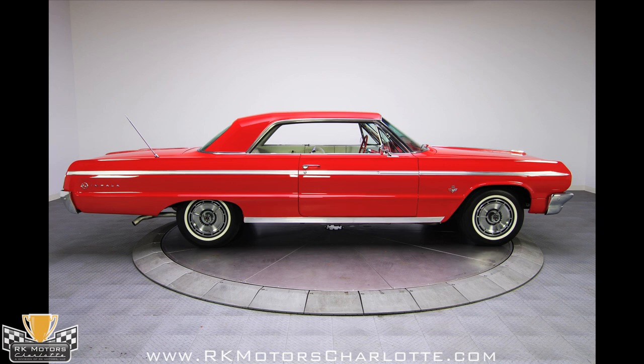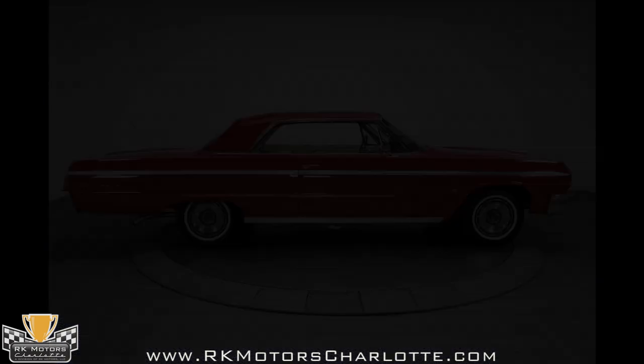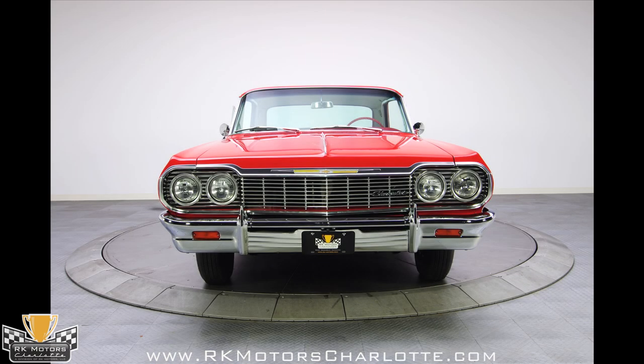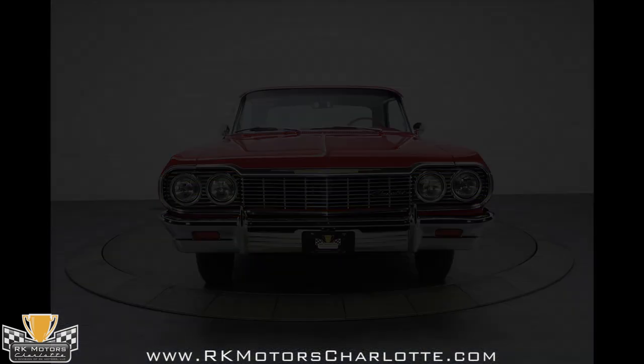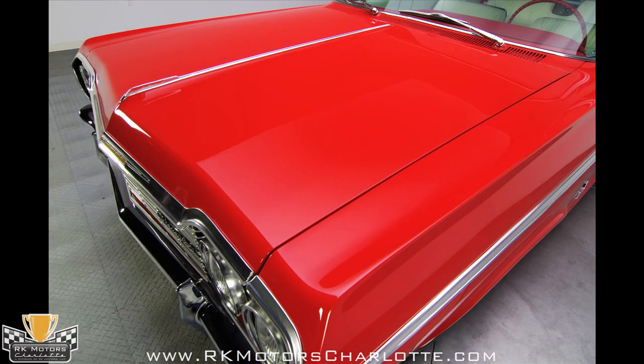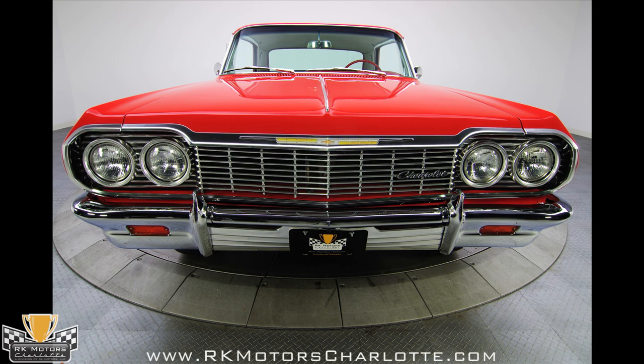There's no question that these Impalas are surging forward in the market, and the top of the heap will always be the SS 409. With a hugely expensive, fresh restoration, this one is ready to show and enjoy, and only you'll know what a bargain you got when you bought it. Lovely to look at and thrilling to drive — there's nothing else that drives like a 409, and even the handsome Impala sheet metal can't hide its performance car DNA.